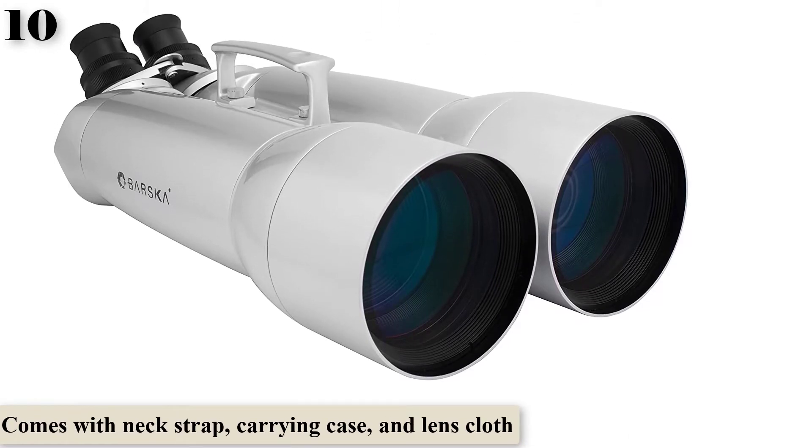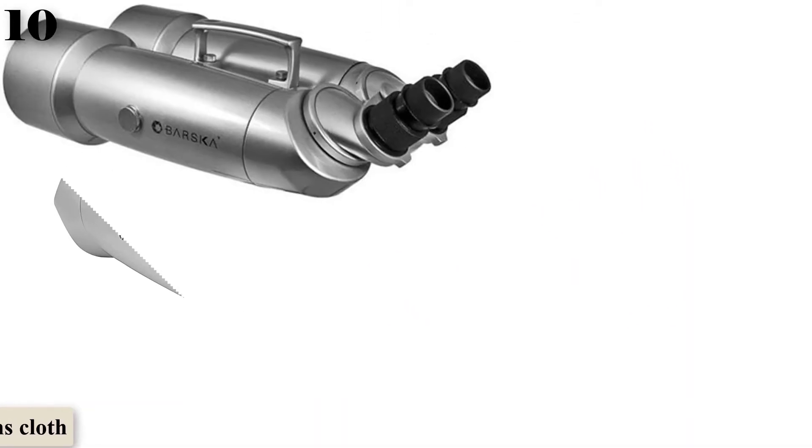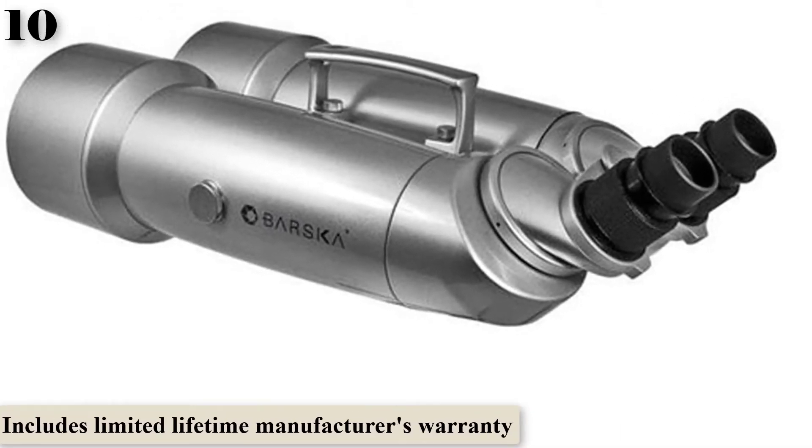These binoculars are heavy and are not ideal for hand-holding. They don't come with a tripod, so that was an additional expense.